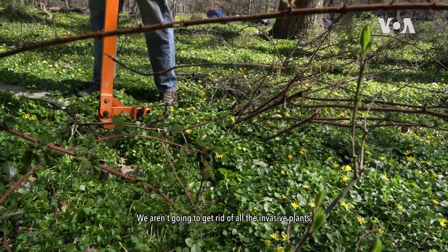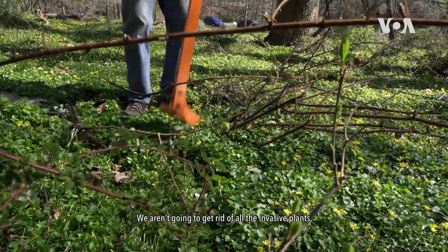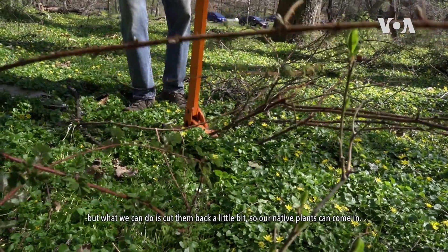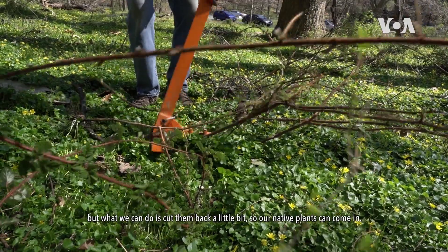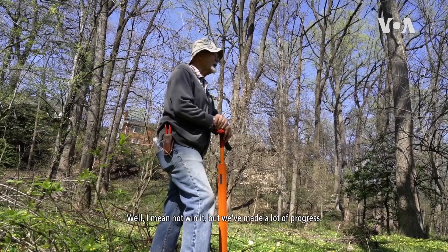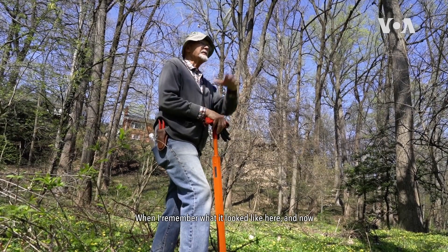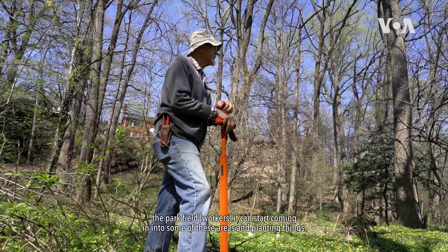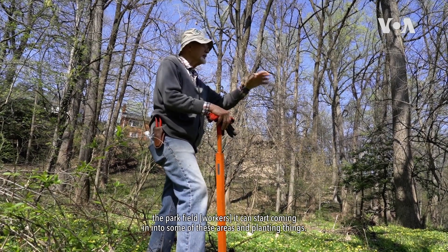We aren't going to get rid of all the invasive plants. But what we can do is cut them back a little bit so our native plants can come in. Well, I may not win it, but we've made a lot of progress. When I remember what it looked like here and now the park feels it can start coming into some of these areas and planting things.